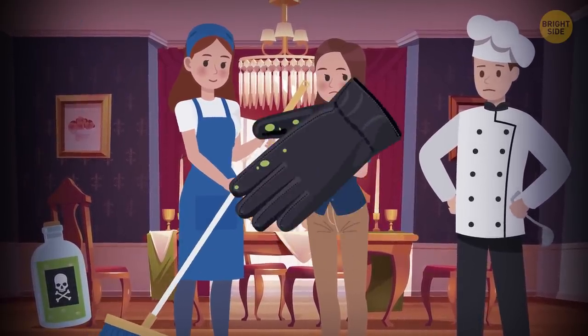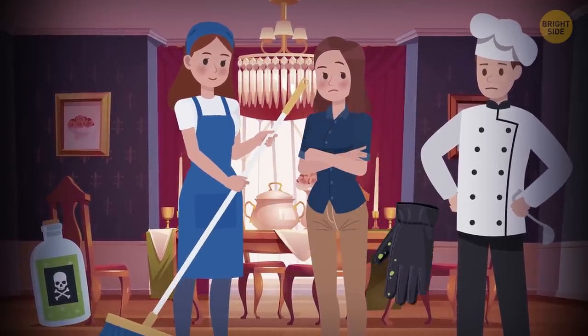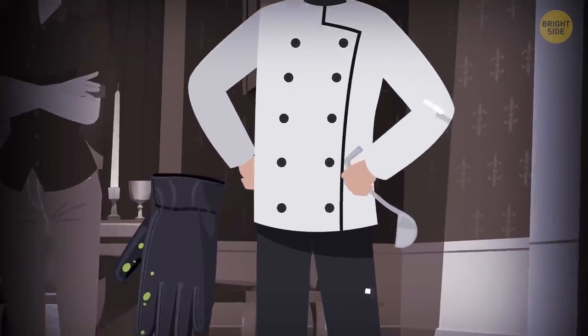The glove is left-handed, which means that the poisoner was left-handed. The only left-handed person is the cook — he holds a soup ladle in his left hand.